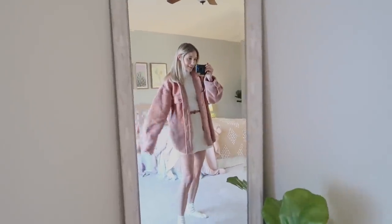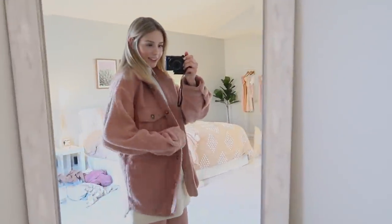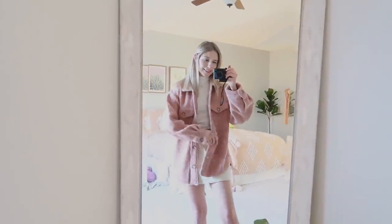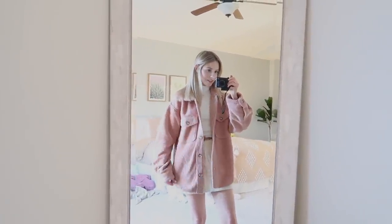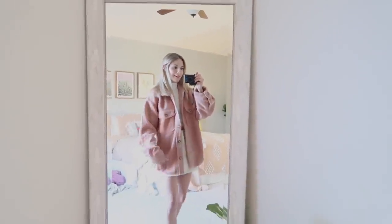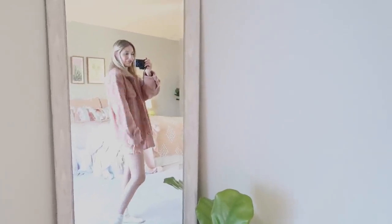Here is the jacket — shacket? I don't know what the proper name is, but I guess it kind of is like a shacket, because it looks — you know — with the pockets and everything. I think this is very cute.